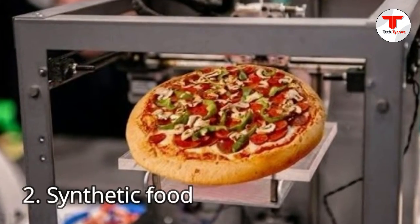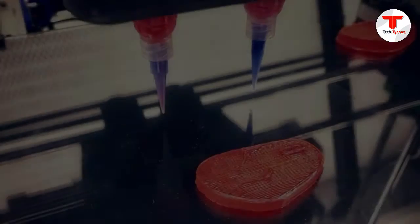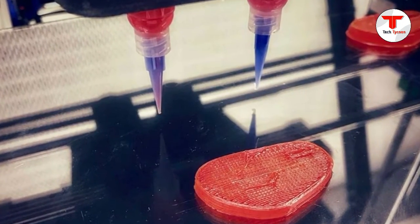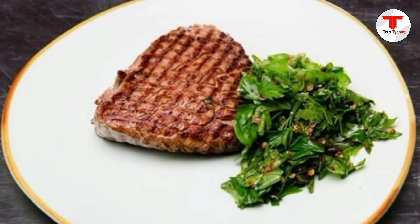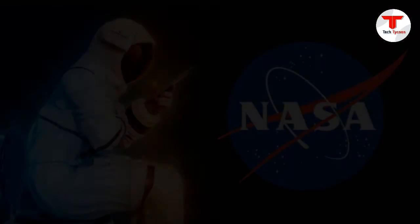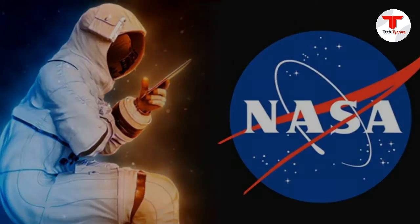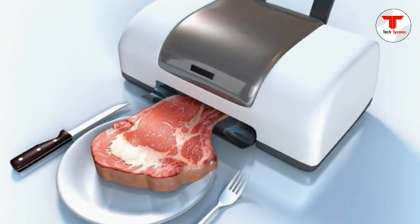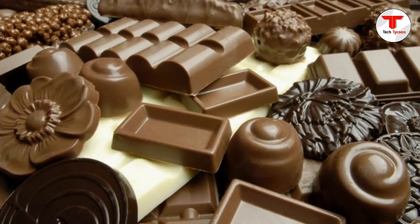2. Synthetic Food. Synthetic food doesn't sound super appetizing, though we may be eating it today through various fast food joints. Believe it or not, 3D printers have started delving into printing actual meals. NASA has funded an initiative to print food that astronauts can consume in space, and food scientists have been working with the US military to prepare ready-to-eat meals. Also, 3D chocolate, veggie patties, and meats have been fashioned.